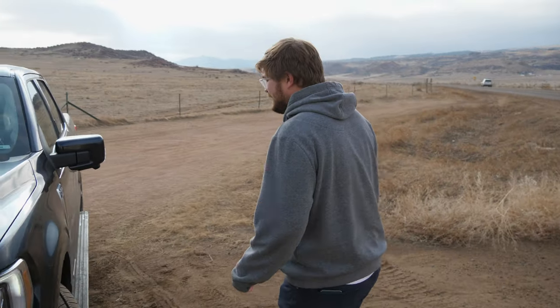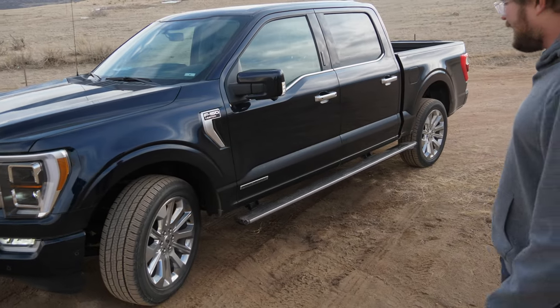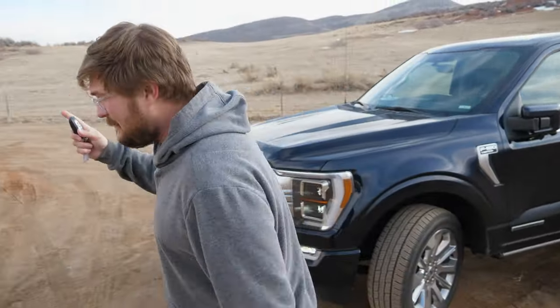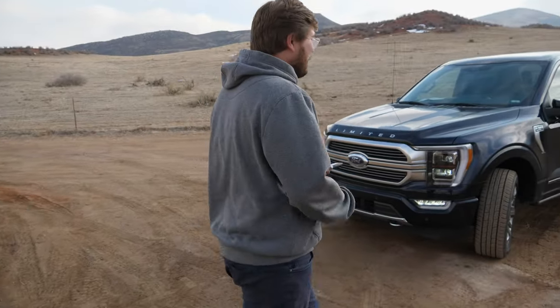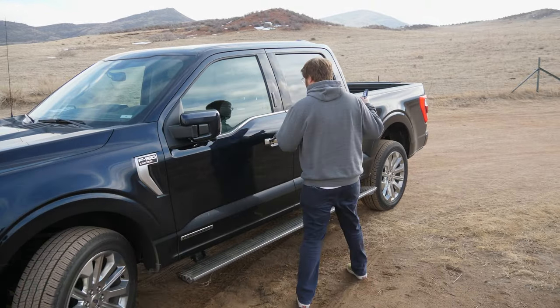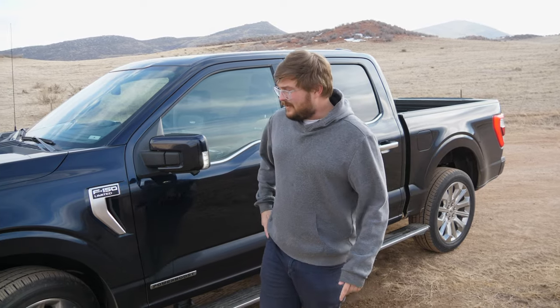Coming around the side, this one has power running boards. Right now they're extended, but I can lock the truck and they'll go away. Most newer Fords are doing this: when you just walk up to them, they will automatically unlock and the running boards will extend. I'm not going to touch anything on the key — here they pop out, and then I can just open the door. Really love that feature.